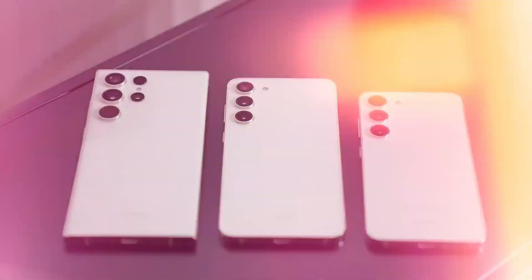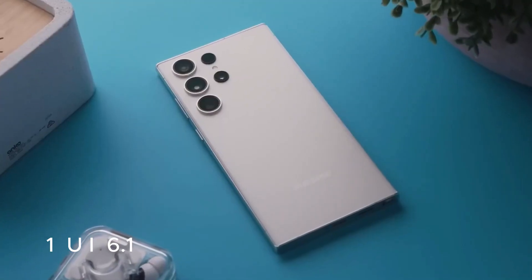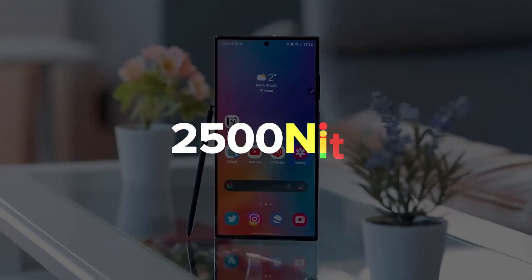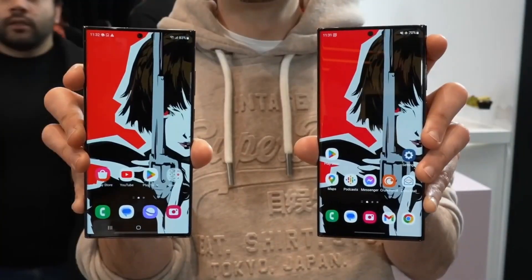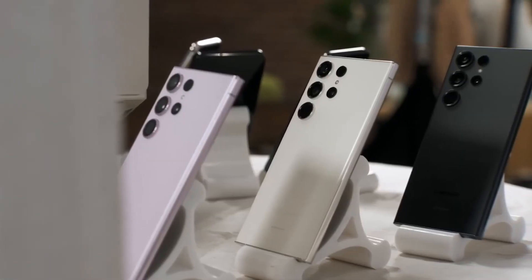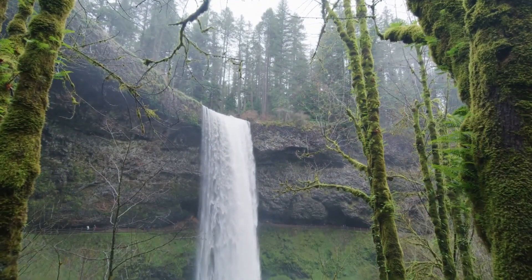Exciting news for Samsung fans. One UI is getting a fresh update, One UI 6.1, offering a sneak peek at what's in store for the Galaxy S24 series and older Samsung phones. The buzz is all about the integration of artificial intelligence, AI, for exciting new features.